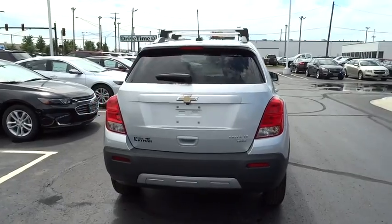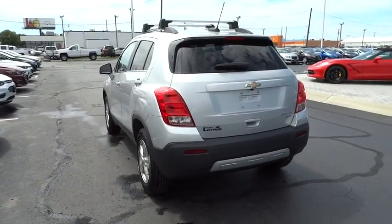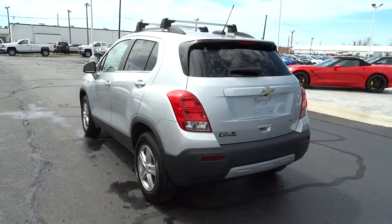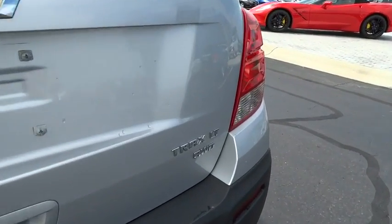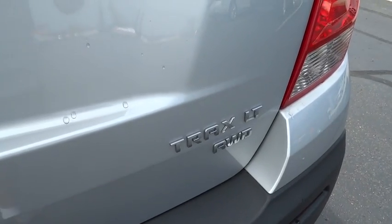Security system, trip computer, brake assist, panic alarm, tachometer, remote keyless entry, Sirius satellite radio, front reading lamp, front bucket seat, driver vanity mirror, tilt steering wheel.